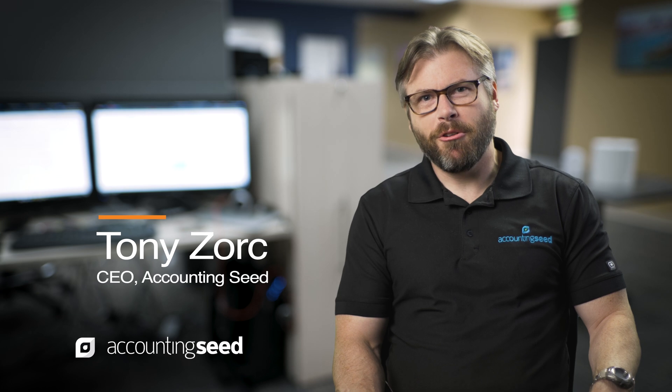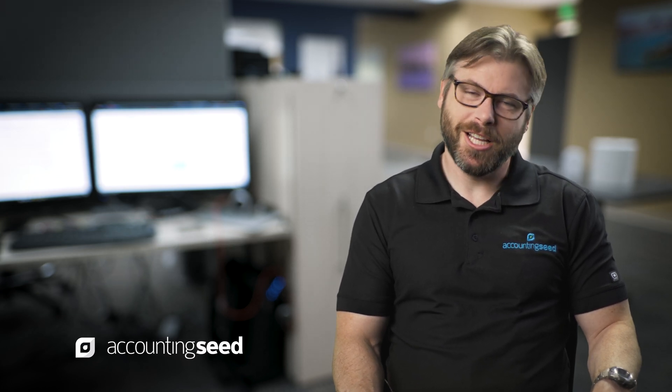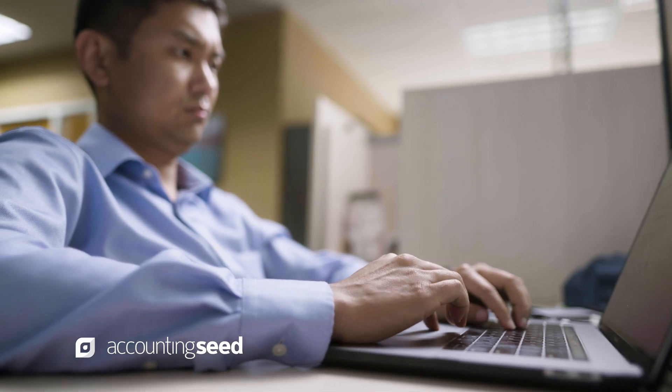My name is Tony Zork and I'm the CEO of AccountingSeed. I've been working on IT integrations for 25 years now. As more companies are moving to the cloud, they're not understanding what IT is really costing them, and this video attempts to demystify that.